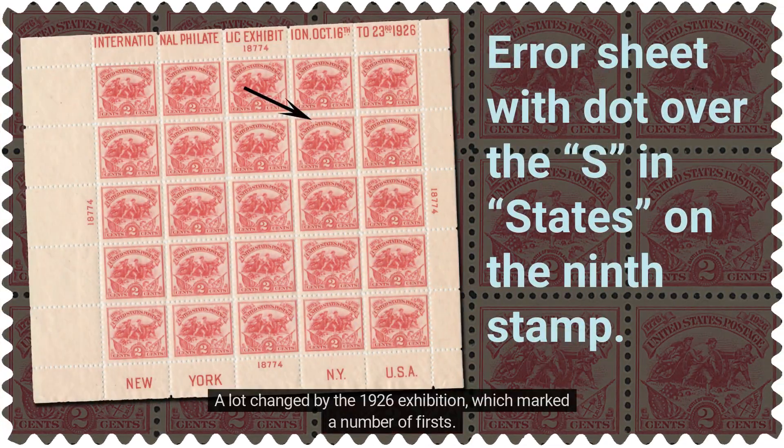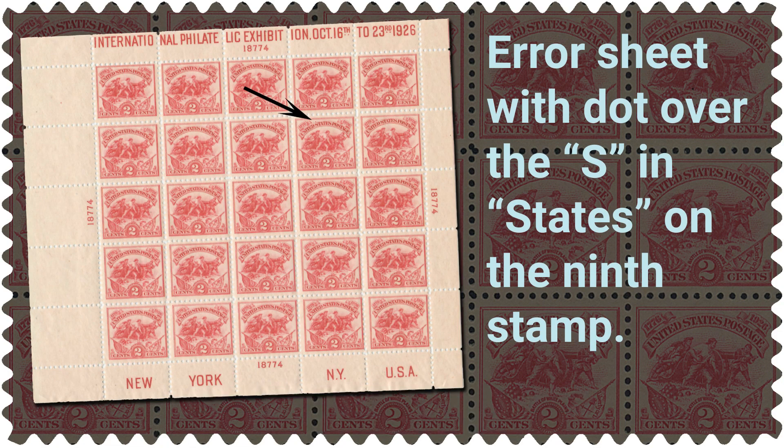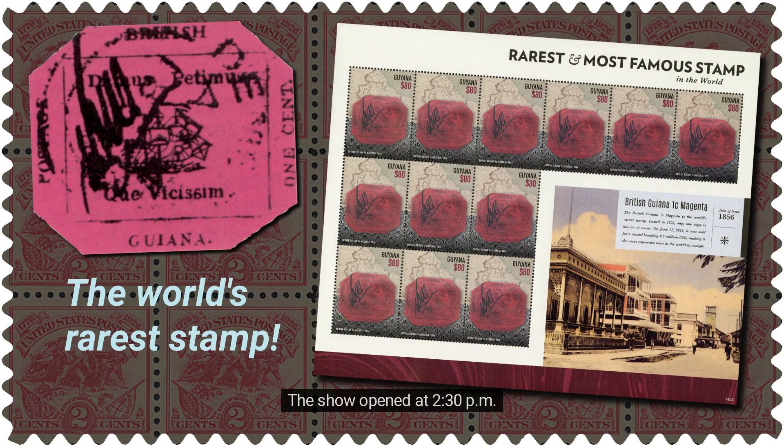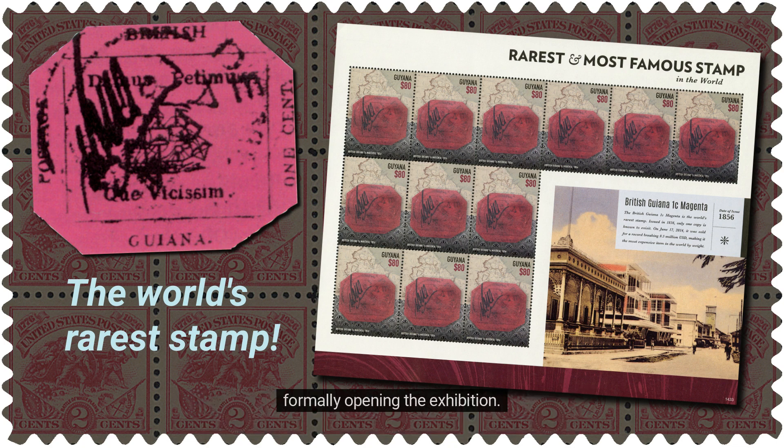A lot changed by the 1926 exhibition, which marked a number of firsts. For instance, it established the pattern of U.S. exhibitions being held on years ending in six. The show opened at 2:30 p.m. on Saturday, October 16, 1926. From the White House, President Calvin Coolidge turned a golden key connected to the Grand Central Palace, formally opening the exhibition.